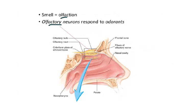Starting with smell — smell is also known as olfaction, and it's the olfactory neurons that do this job. What they respond to are called odorants: chemicals that are aerosolized into the air so they can be inhaled through the nose and interact with these neurons. What we're looking at here is a nasal cavity — just half of it, as if we're at the midline looking at the lateral wall.